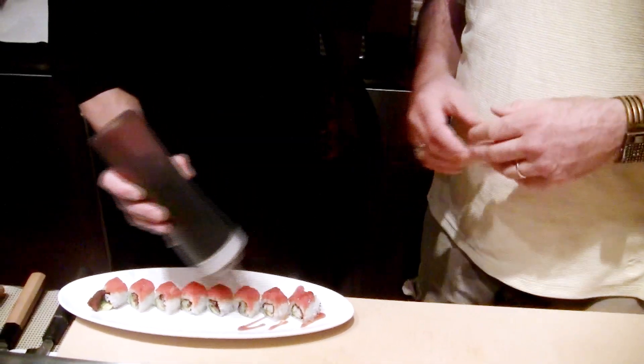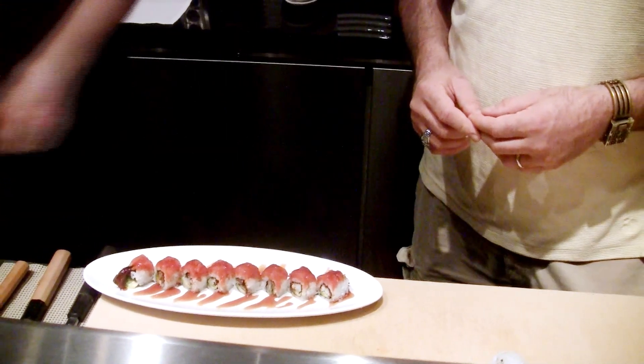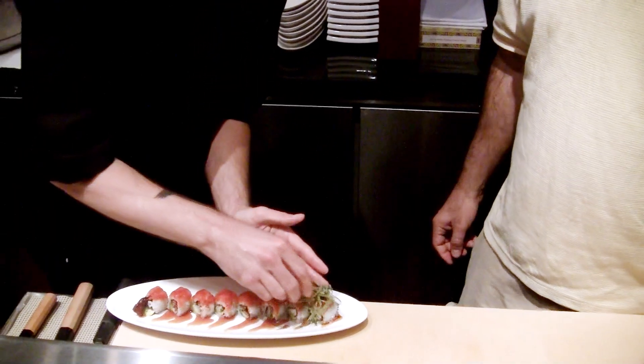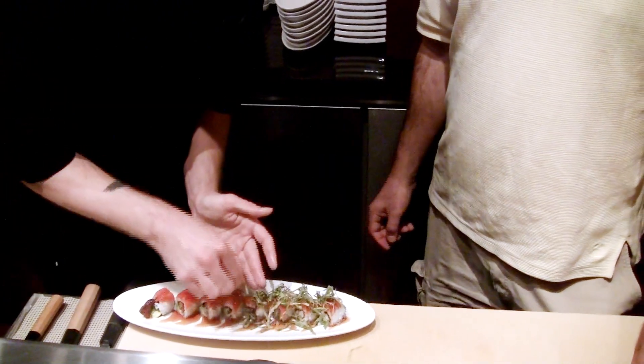And what is the name of this dish again? It's called the Bonsai. Bonsai, yeah. And as far as I know, only Nikai makes Bonsais. And you've been making sushi for how many years now? In all reality, it's been about 13 years coming up on.